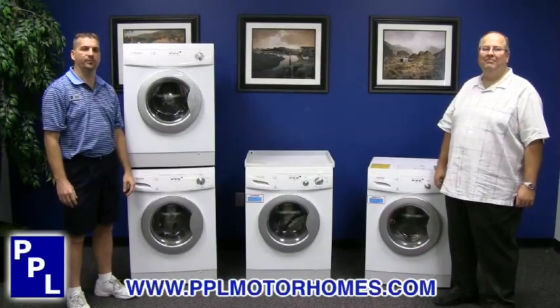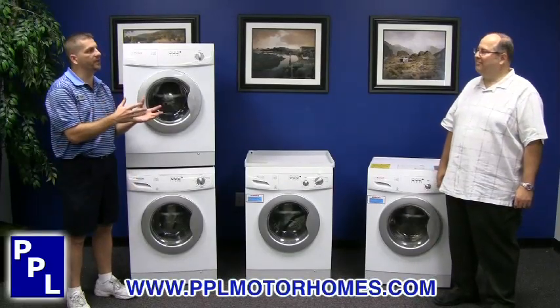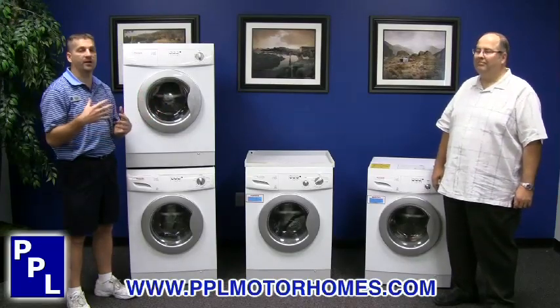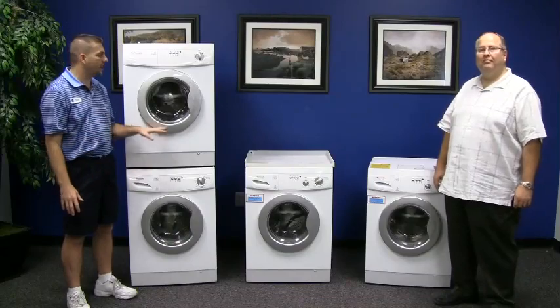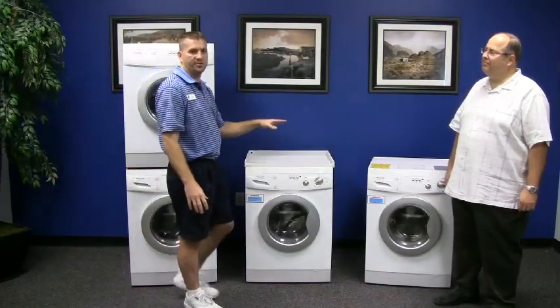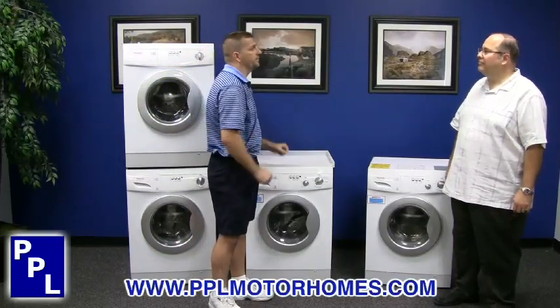Hello, I'm Boyd McMacon with PPL Motorhomes in Houston, Texas, and today we're going to be talking to Jeff Hostetler. Jeff's a representative for Pinnacle Appliances, and we're going to be talking about the stackable washer and dryer from Pinnacle, and also the combination washer and dryer units — the vented and the non-vented unit. Thanks for coming in, Jeff. Can you tell us a little bit about the units?